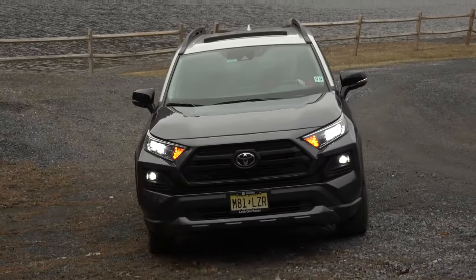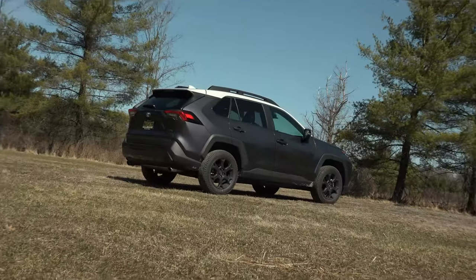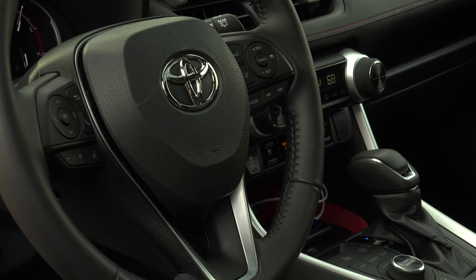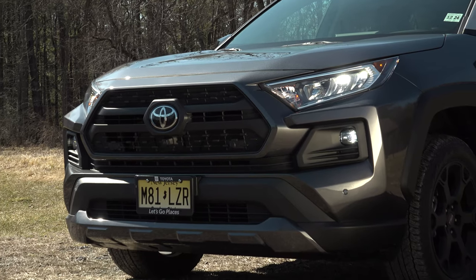Flash ahead to 2020 and Toyota offers three TRD Off-Road models – Tacoma, 4Runner, and now the RAV4. Unlike the TRD Pro models, the Off-Roads are more tepid in their approach.